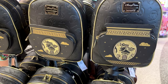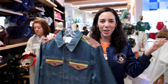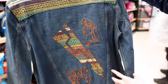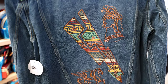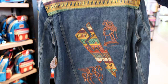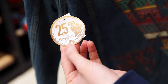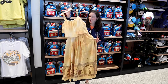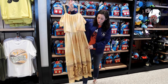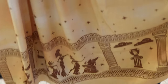A denim jacket for the Hercules collection — how cool is this! Let's look at the back design: it has Hercules and Pegasus and a little lightning bolt. This one is $79.99, and by the way it is a 25th anniversary Hercules item. For $128, the Dress Shop came up with this Hercules dress that features the Muses right at the bottom — it's nice and gold, pretty cool.